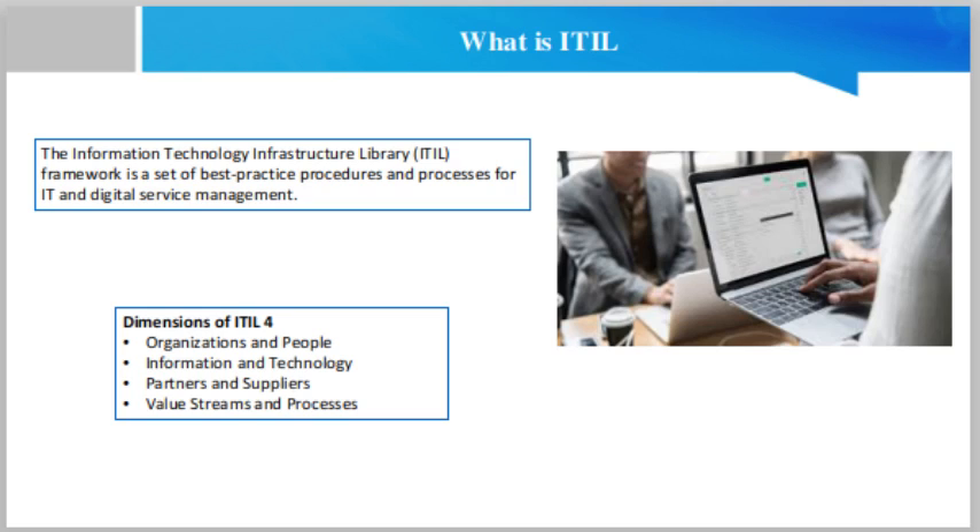Fourth, value streams and process. This dimension is all about how services and products are delivered. ITIL 4 introduces the concept of a service value chain — the operating model to deliver services or products. The service value chain can be used for incident response as well as product development.